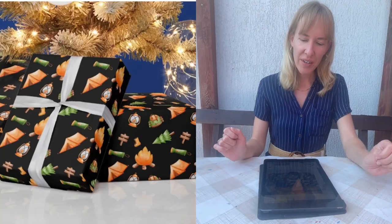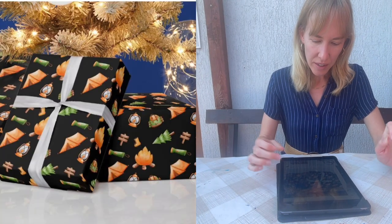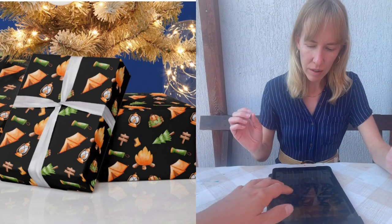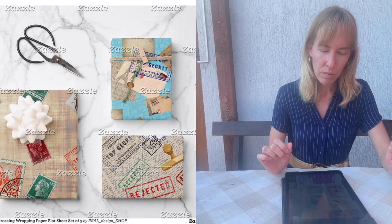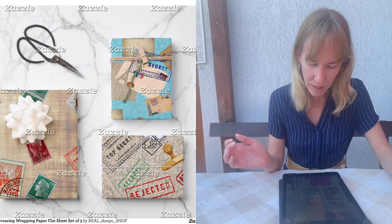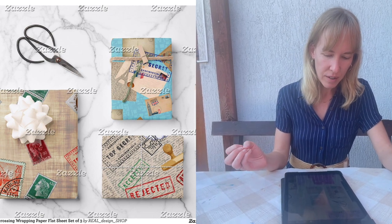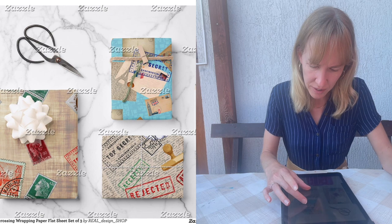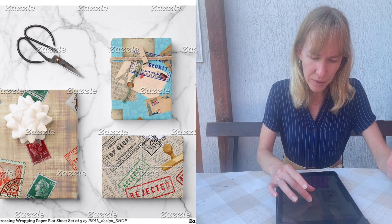Michelle likes the camping theme — it's a bit different, creative, and she likes the green and orange colors. There's another design she's not quite sure about — it feels like a travel or stamp theme with 'top secret' on it. She acknowledges it's a bit different.